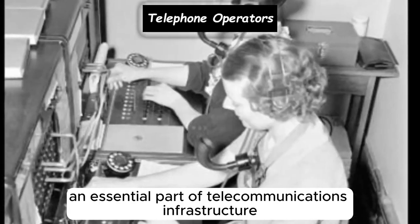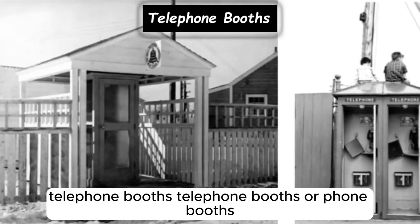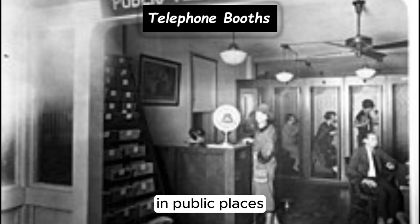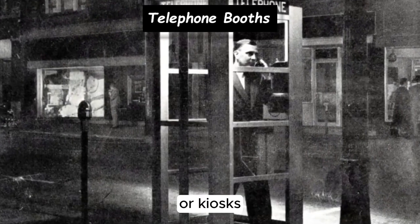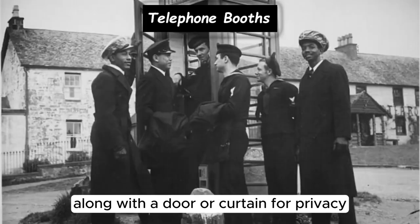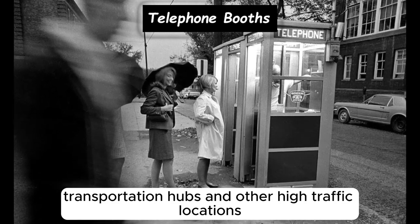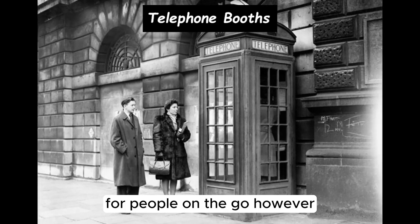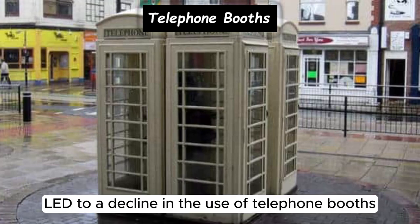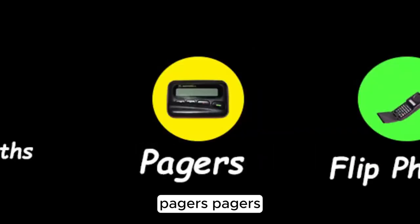Telephone booths, or phone booths, became widespread in the early to mid-20th century, providing a private space for making phone calls in public places. They typically consist of enclosed booths or kiosks equipped with a payphone or coin-operated telephone, along with a door or curtain for privacy. However, the widespread availability of mobile phones led to a decline in the use of telephone booths, with many being removed or repurposed for other uses.